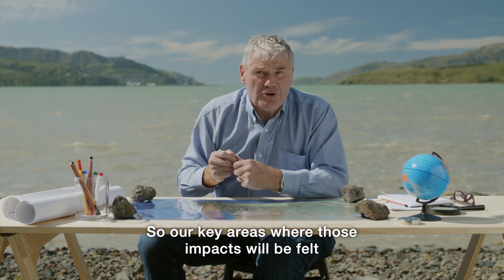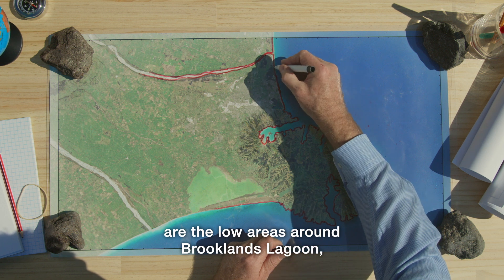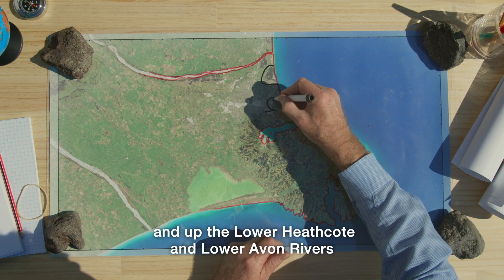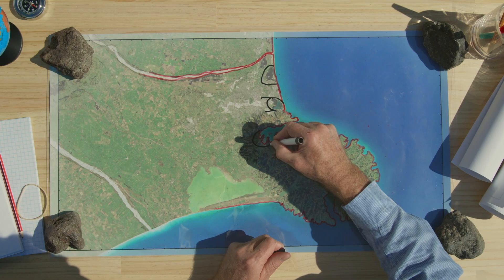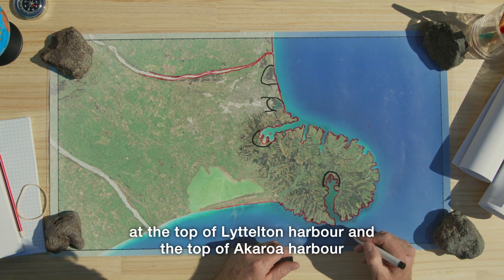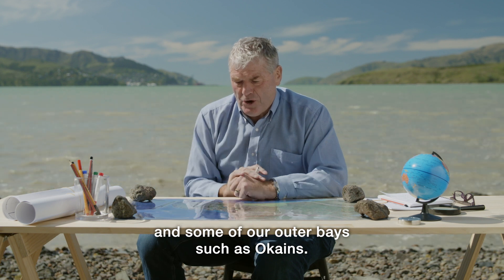Our key areas where those impacts are felt are the low areas around Brooklands Lagoon, the low areas around the Avon-Heathcote Estuary, and up the lower Heathcote and lower Avon Rivers, and the low-lying heads of the bays at the top of Lyttelton Harbour and the top of Akaroa Harbour, and some of our outer bays such as O'Kane's.